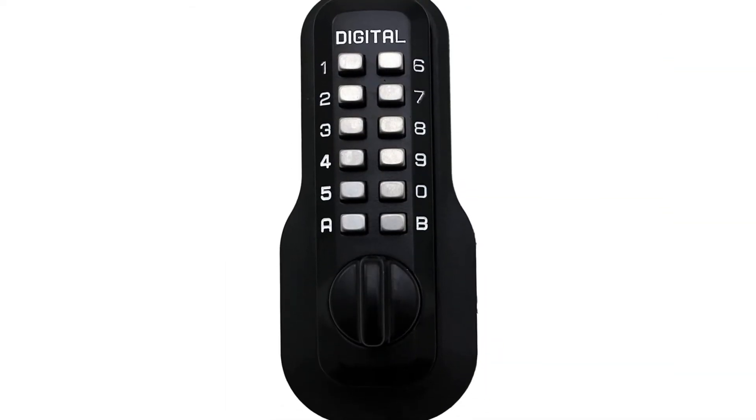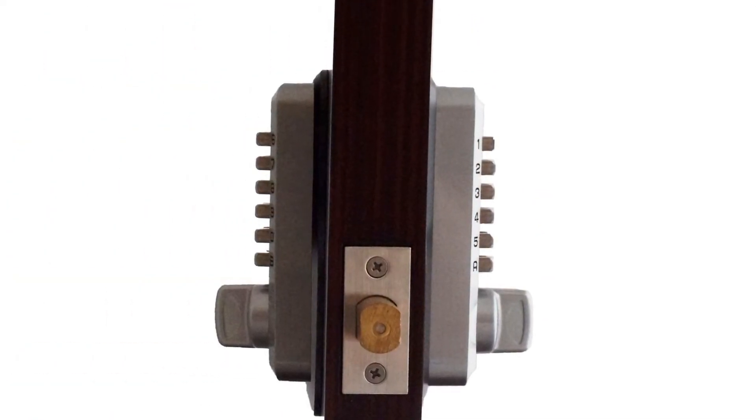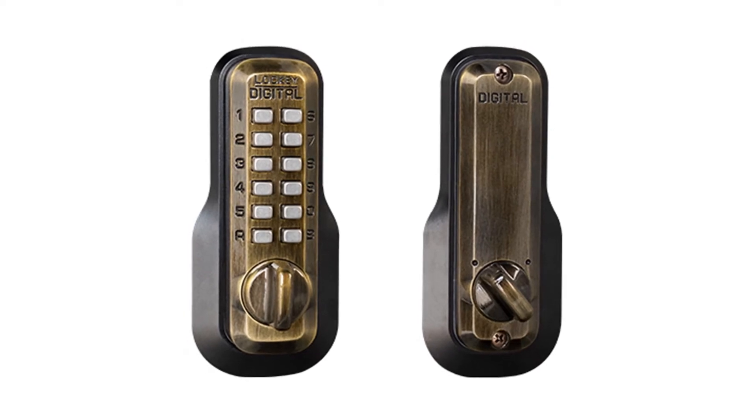Trade in your keys for a personalized code you can't lose. With a convenient thumb turn for entry and exit, this maximum-security deadbolt makes your home bump-proof, and Teflon-coated stainless steel interior parts make the lock one of the most resilient.